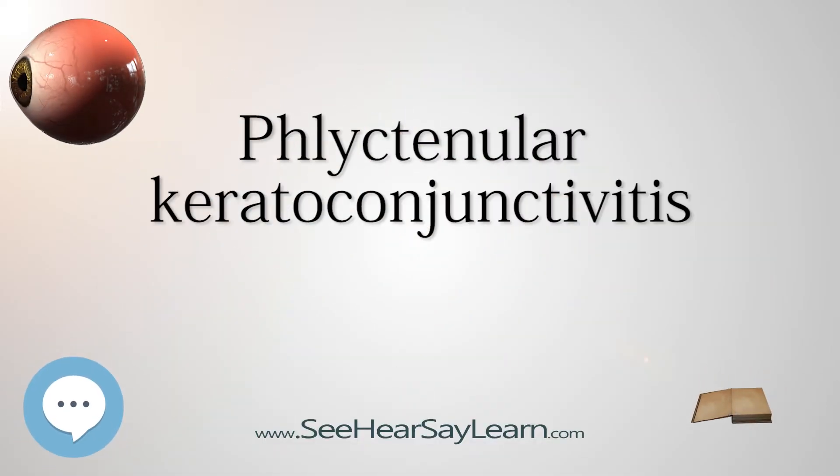Phlyctenular keratoconjunctivitis, also known as phlyctenulosis, is an inflammatory syndrome caused by a delayed, aka type 4, hypersensitivity reaction to one or more antigens. The triggering antigen is usually a bacterial protein, particularly from Staphylococcus aureus, but may also be a virus, fungus, particularly Candida albicans, or nematode.